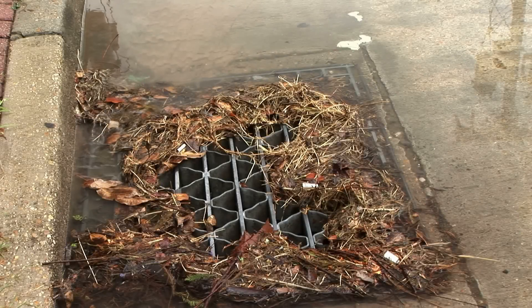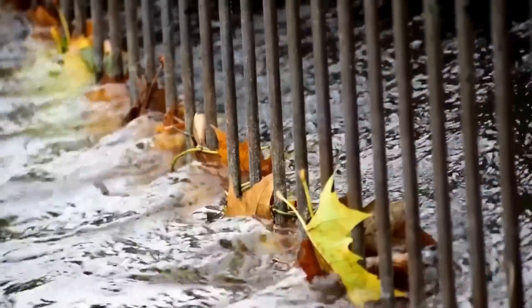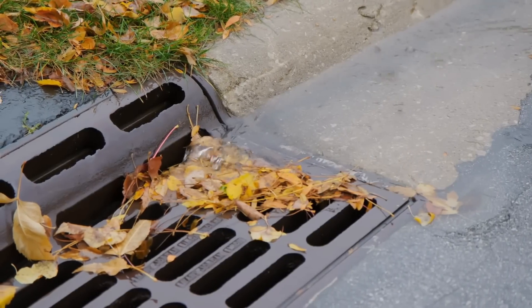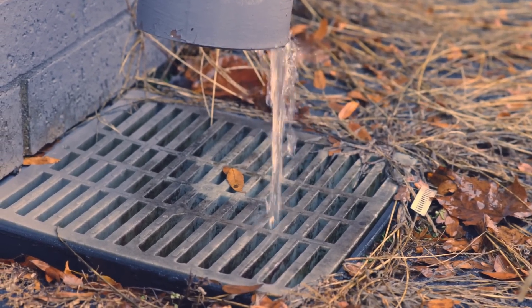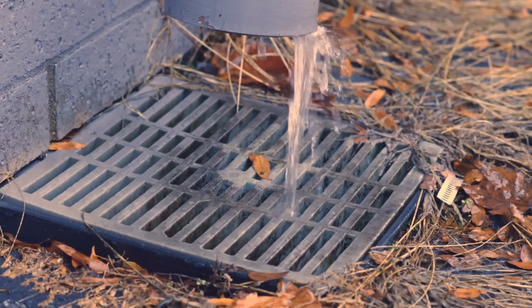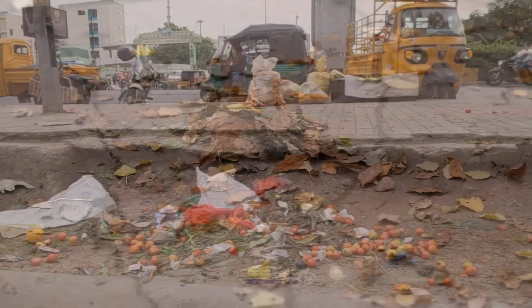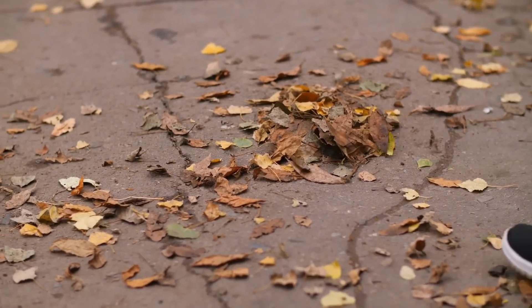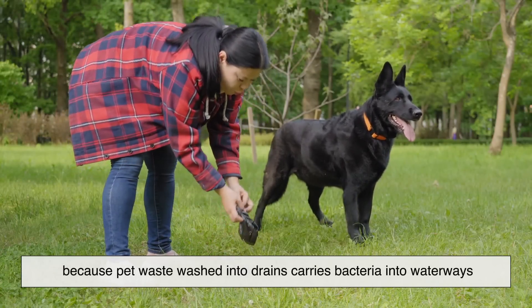That's why regular maintenance is critical. Leaves, garbage, and even pet waste can block the inlets, reducing their effectiveness. Cities often run seasonal cleanup programs and encourage residents to keep drains clear of debris. Simple actions like not dumping oil, chemicals, or trash down the drain help protect water quality. Raking leaves away from inlets in the fall or sweeping sidewalks instead of hosing them down can prevent clogs. Even picking up after your dog makes a difference, because pet waste washed into drains carries bacteria into waterways.